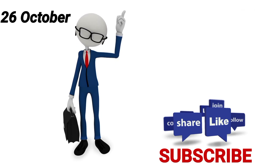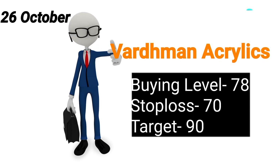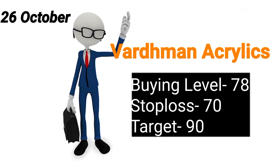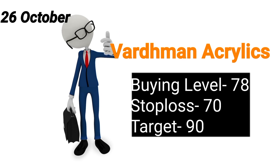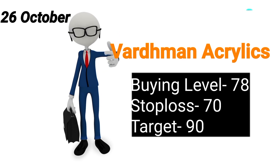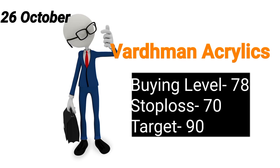Hamara pehla stock rahega Vardhman Acrylics. Buying level rahega aapka 78 pe, isko buy kijiye. Stop loss maintain karke chaliye aap 70 rupees ka. Aapka target rahega 90 — Vardhman Acrylics ka one month ka target 90 aapko aaram se reach karte mil jayega.